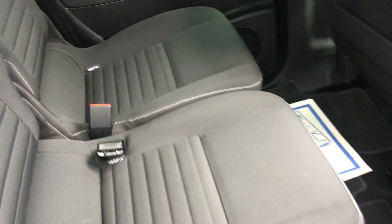Rear park assist. Three independent seats.